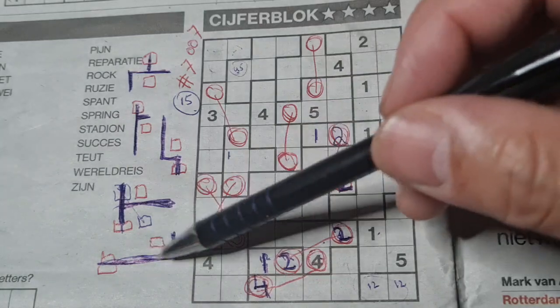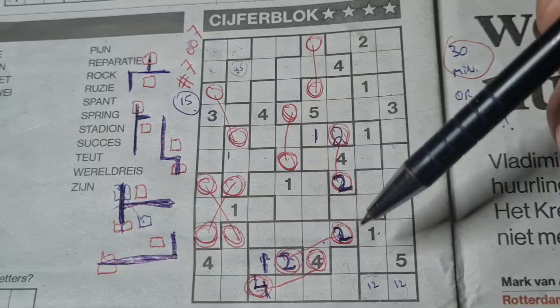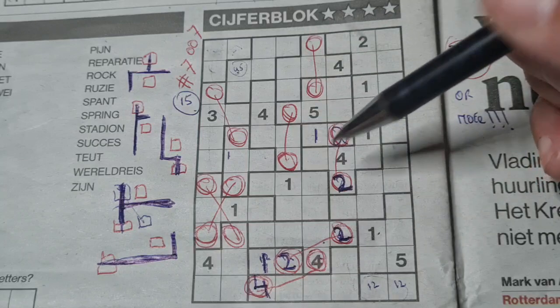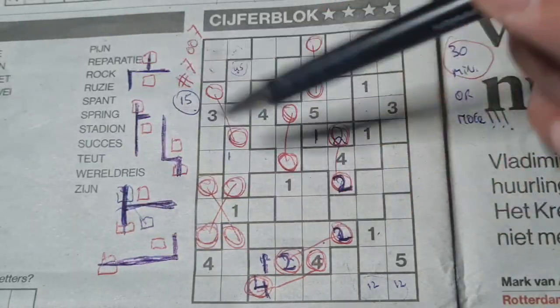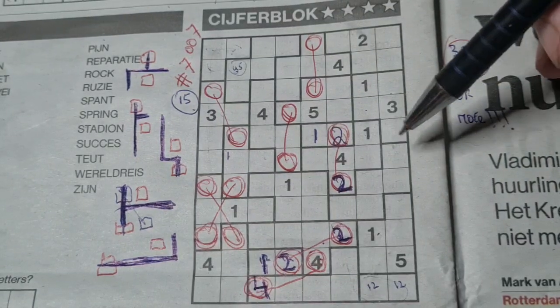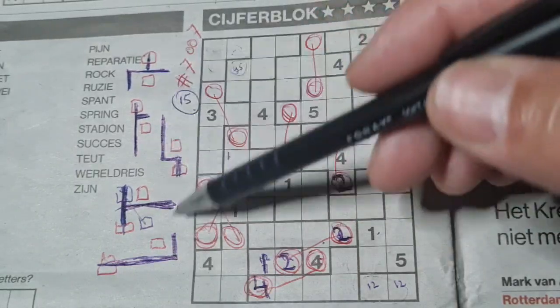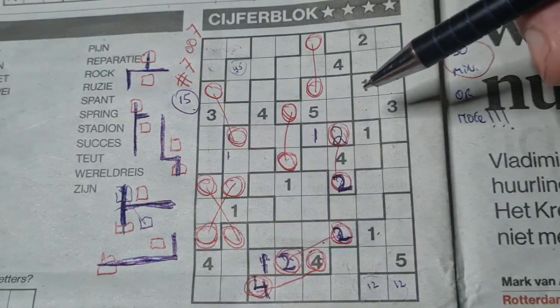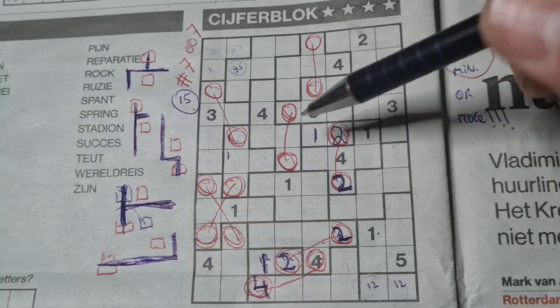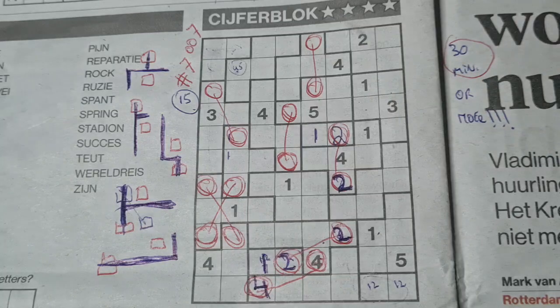We have here 1, 2, 3, 4, 5 — maximum are 6, but not in this puzzle. In this puzzle we have only 5 shapes that you need to recognize. I believe the Z or the S construction is missing here, but in this puzzle we have only 5 that you need to recognize.